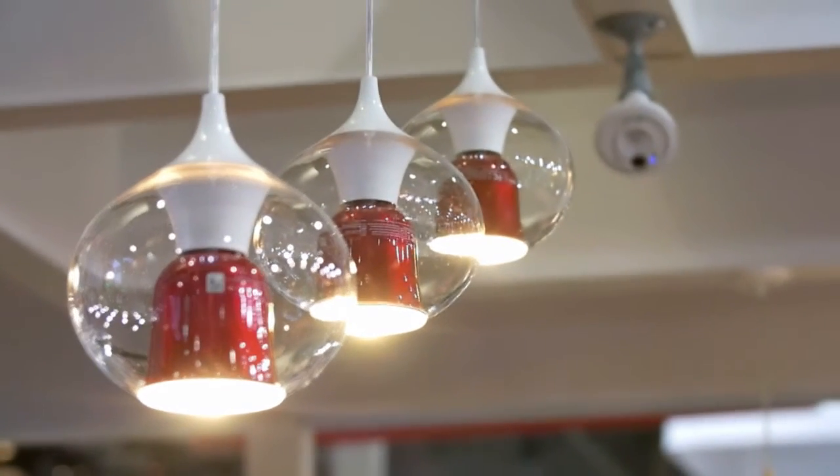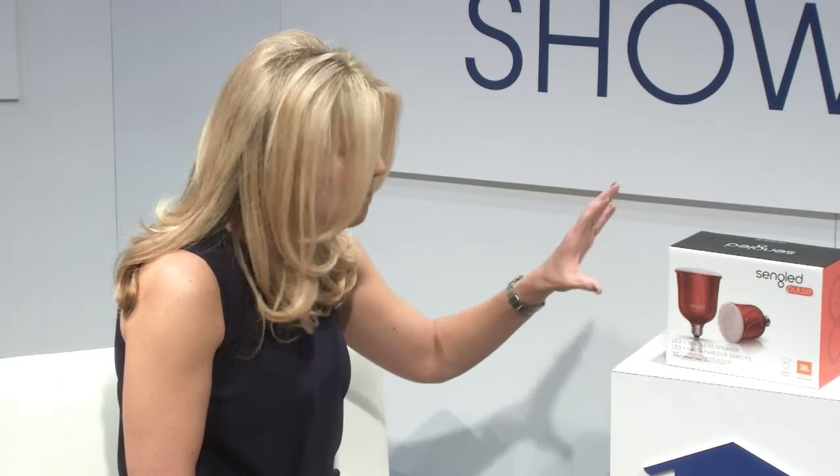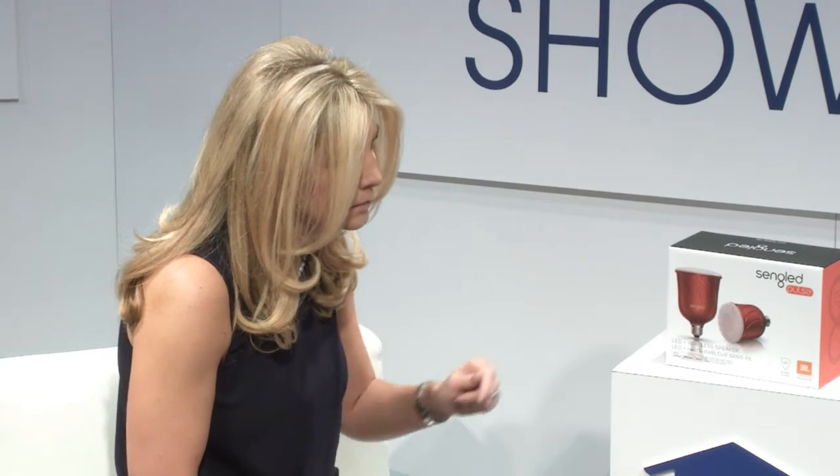I'd be happy to. What we've done with this product is add JBL speakers inside of our light bulb. You can network up to eight of these throughout your home. The beauty is that you can utilize the existing infrastructure — we capitalize on the light socket, which are ubiquitously placed, over eight billion in the U.S. alone, providing power and placement opportunity. You can play whatever streaming music you have on your smart device. You connect a master bulb with your smart device, either Android or iOS, and from there you can add up to seven satellite bulbs.